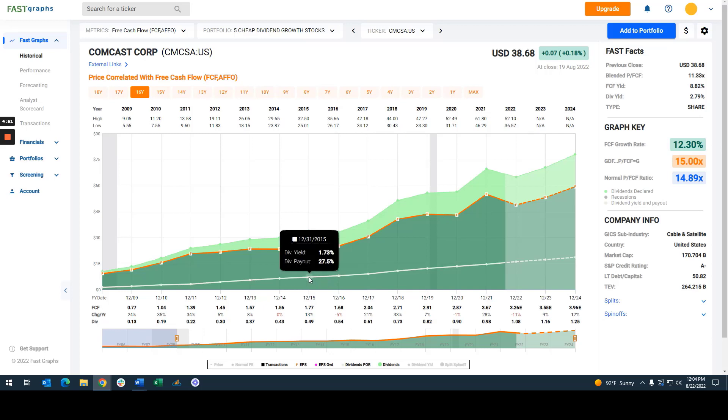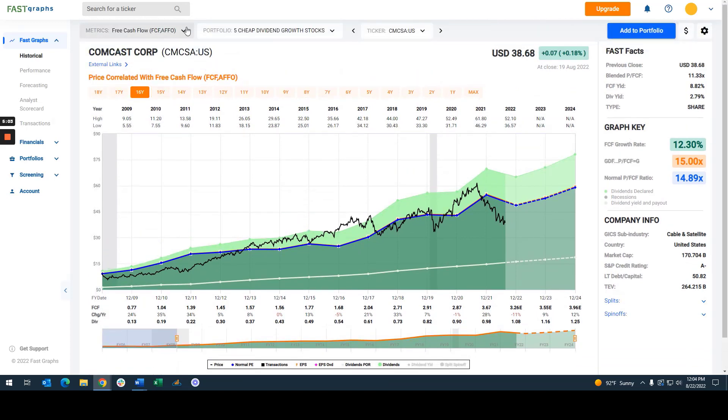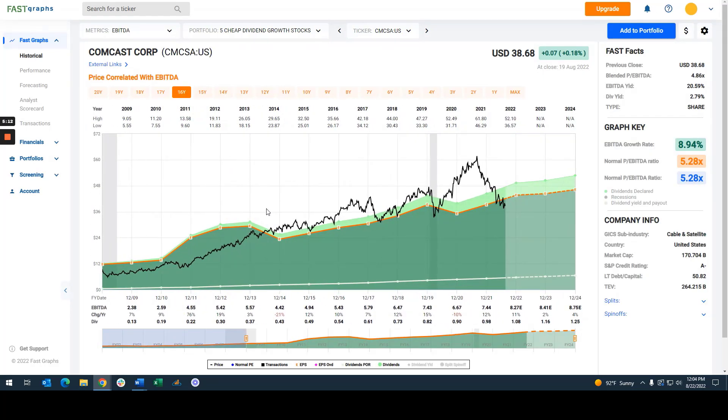Moving on to other metrics that you should always look at when evaluating a stock, let's go ahead and look at EBITDA, which is a soft form of cash flow in my opinion. You'll see that EBITDA covers the dividend as well. But notice that the stock price was trading at a significant premium to its normal price to EBITDA. The normal price to EBITDA has been about 5.28; you can currently buy it at a blended price to EBITDA of 4.86. So again, we see a nice margin of safety for EBITDA.